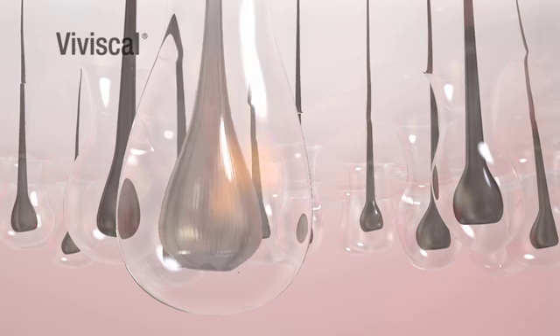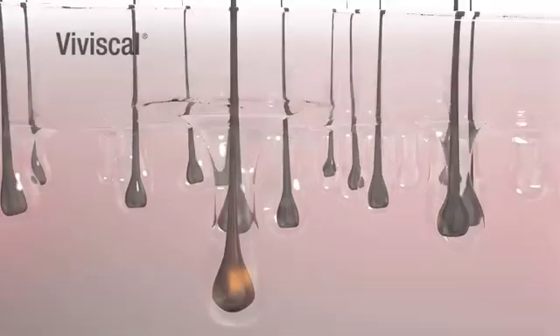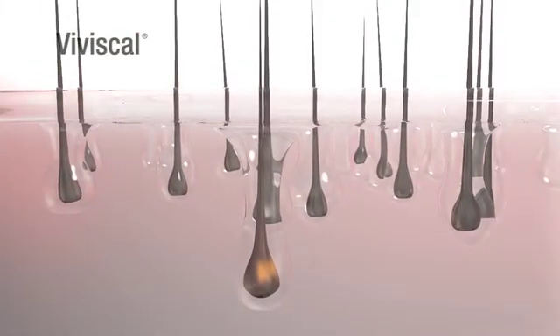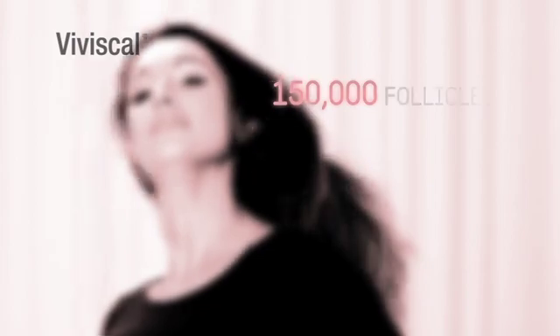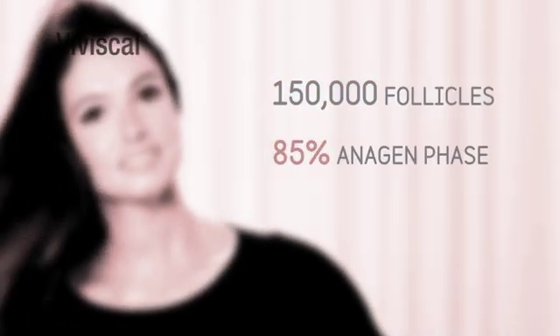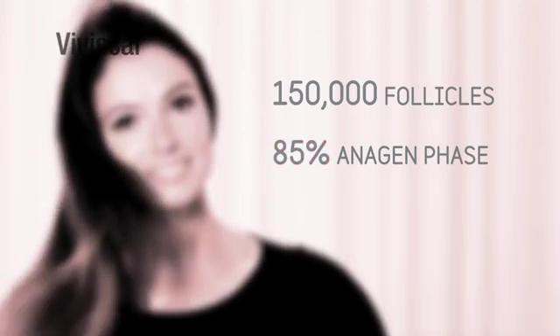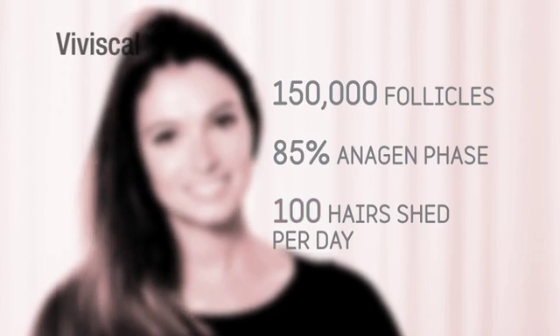Another new wispy hair emerges from the follicle and pushes out the old hair, and the whole cycle starts again. Around 15% of your hairs are in the telogen phase — that's why you shed hairs all the time. Your head of hair is made up of about 150,000 follicles, and around 85% are in the anagen or growing phase at any one time, so it's normal to shed an average of 100 hairs per day.